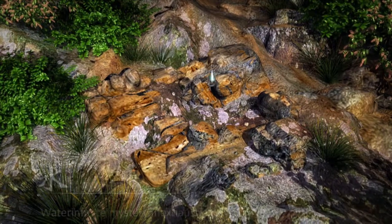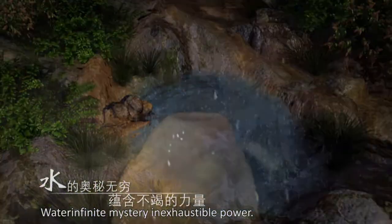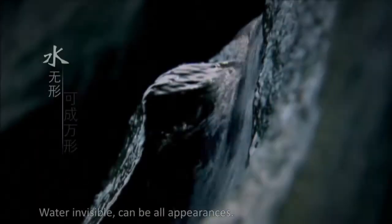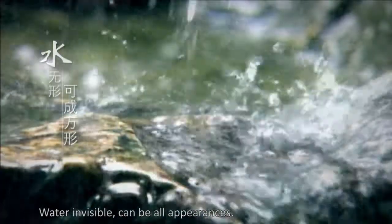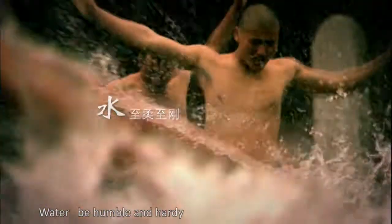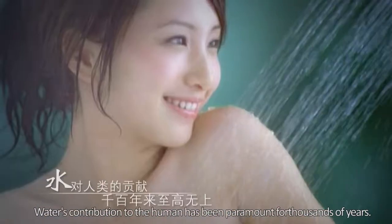Infinite mystery of water contains inexhaustible power. Water, invisible, can be all appearances. Water, intangible, can be all inclusive. Be humble and hearty — water's contribution to humanity has been paramount for thousands of years.